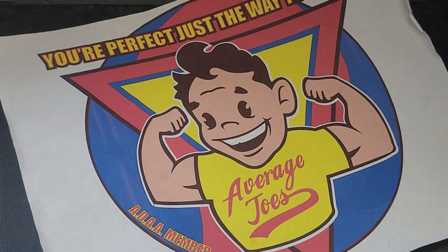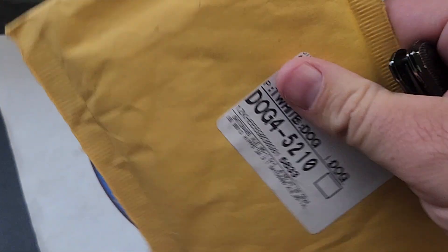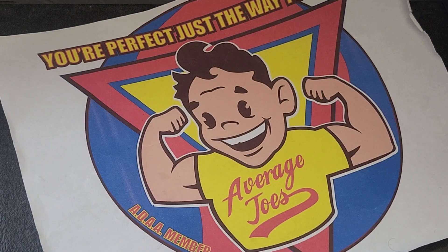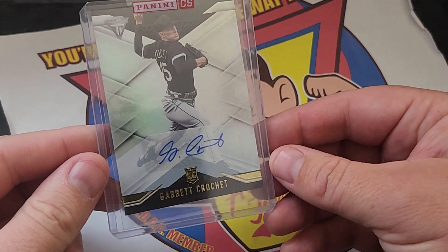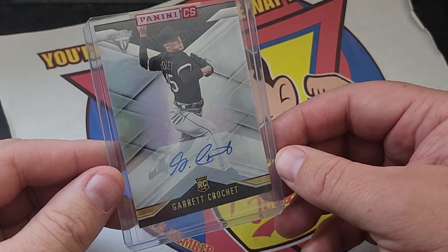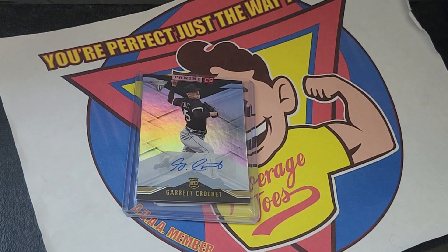Last but not least, I got something in the mail. I'm going to try and cover my address here. This is from Panini — a Dare Crochet autograph, rookie autograph redemption that I got. So there it is. It was pretty cool.